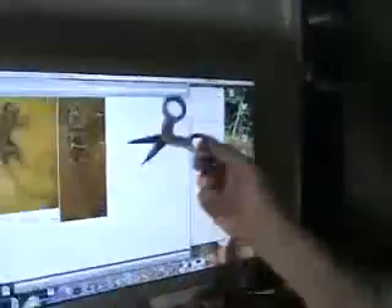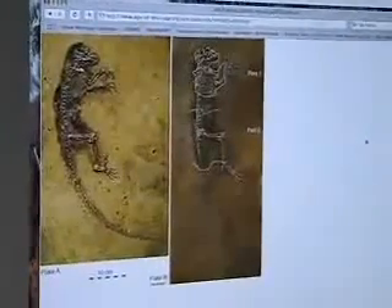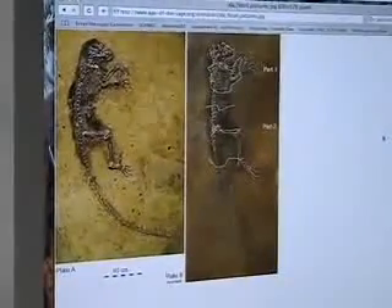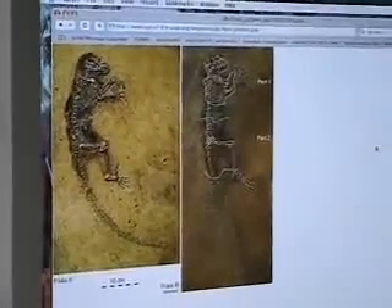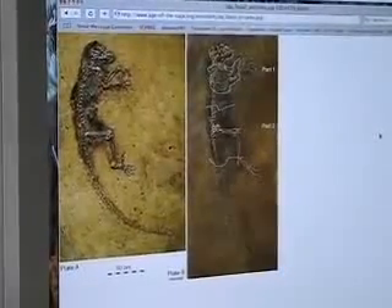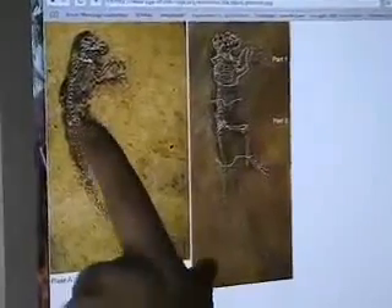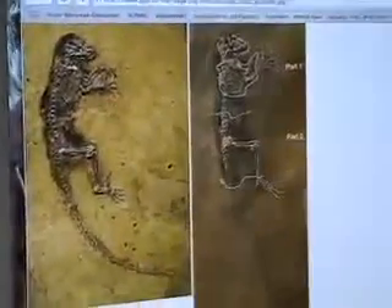Ida has been manipulated — there's no doubt in my mind about that. Here we have a picture that I found on the internet concerning the two plates. Back in 1983, an amateur fossil finder got a hold of this fossil and made a resin cast out of it, and this cast has always been broken in two pieces — a bottom portion and a top portion.